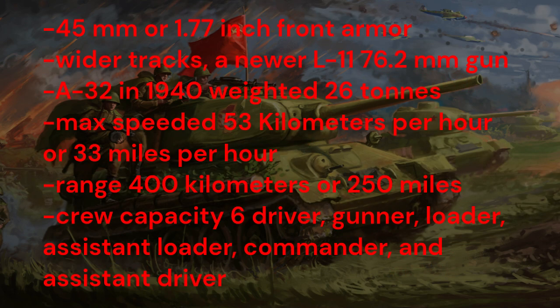The A-32 received a few more upgrades: 45mm (1.77 inches) of front armor, wider tracks, and a newer L-11 76.2mm gun. By 1940, the upgraded A-32 weighed 26 tons, had a max speed of 53 km/h (33 mph), a range of 400 km (250 miles), and a crew of six — driver, gunner, loader, assistant loader, commander, and assistant driver. For these advantages, the A-32 was picked over the A-20.